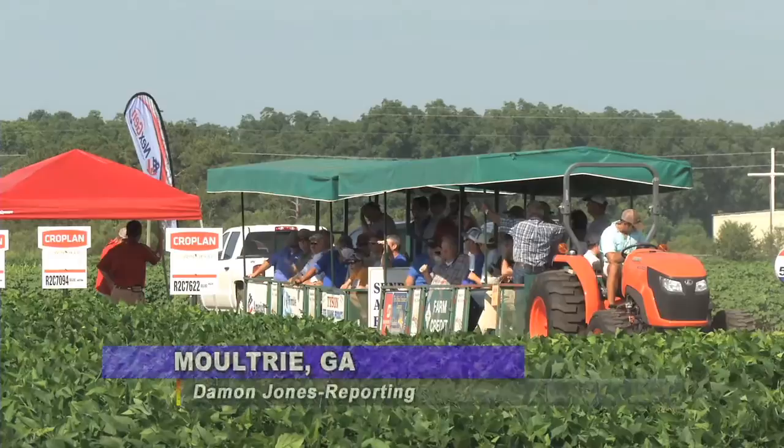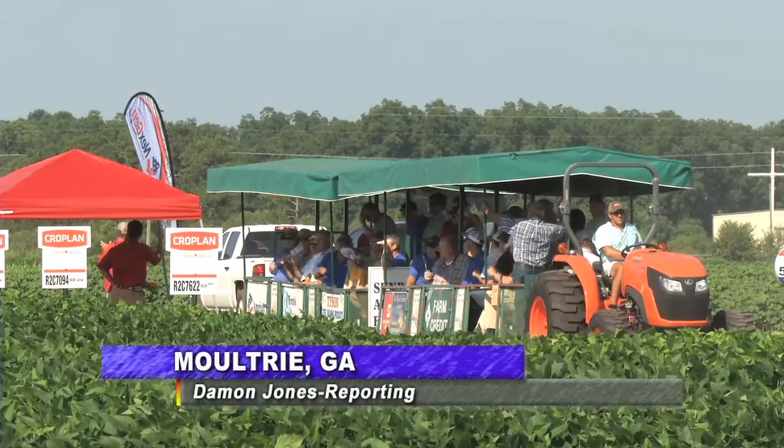Farmers from across the state were recently at Spence Field in Moultrie to get an update on this year's crop, as well as see new techniques and technology to improve their fields. Damon Jones was there and tells you what to expect in the coming growing season. There was plenty to see at this year's Sunbelt Field Day in Moultrie.